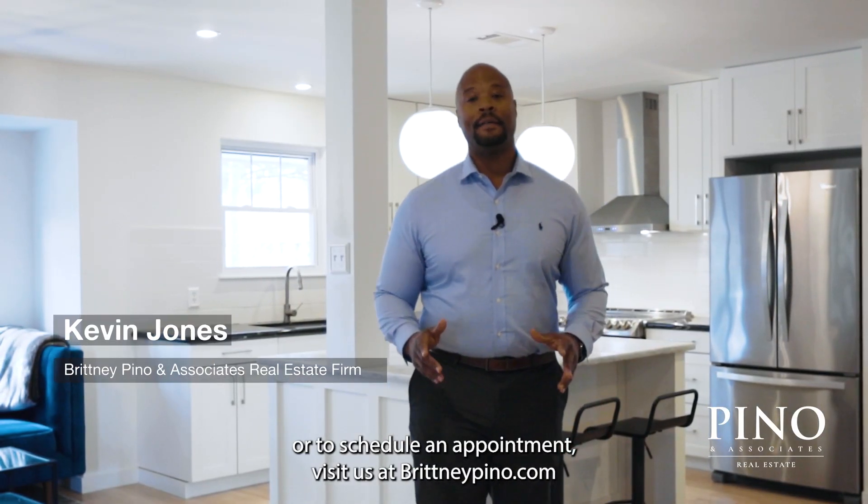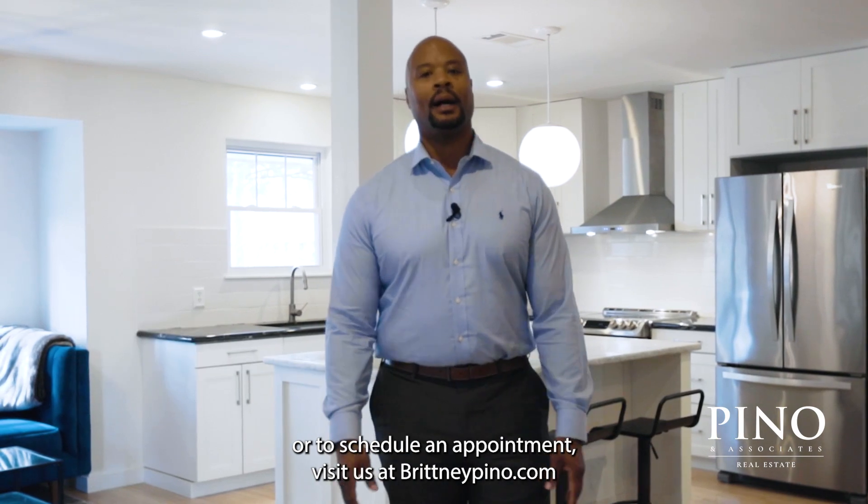For more information or to schedule an appointment, visit us at brittanypino.com.